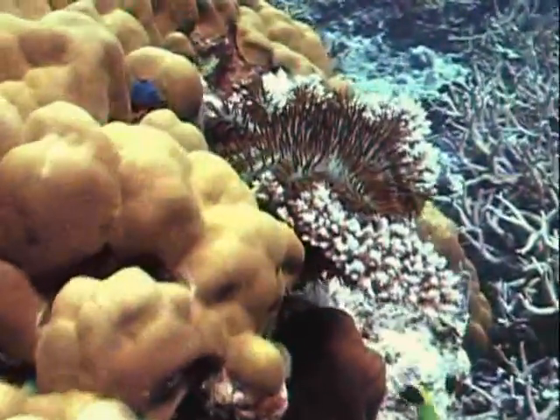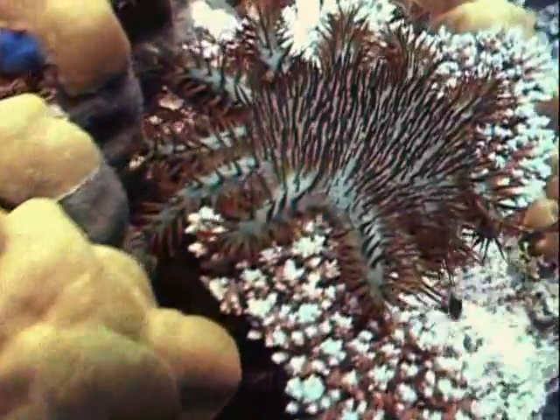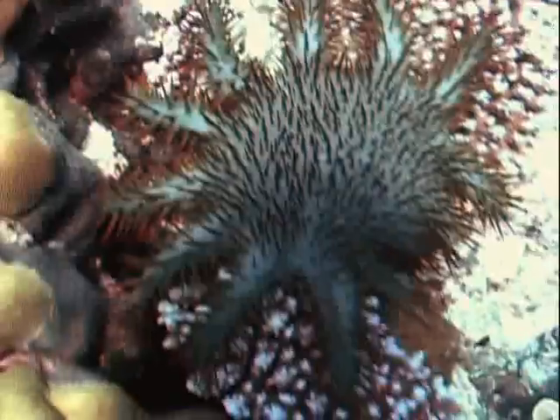The first time I saw a crown-of-thorn starfish, I really didn't believe how painful they were. Just touching one, just brushing up against it, pokes your skin with these sharp spines, and there's some sort of toxin and poison in there that makes those wounds just rage with pain.